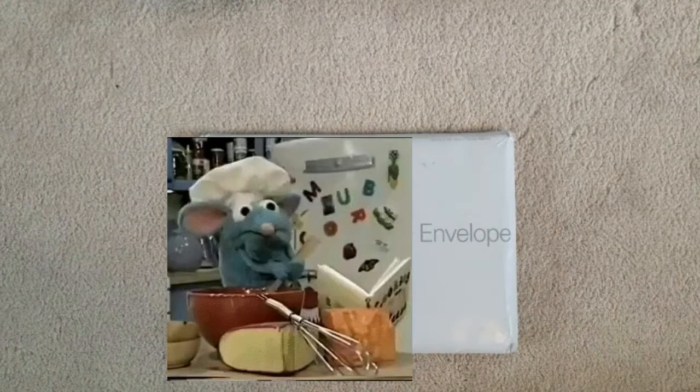Hey guys, it's Brie and welcome back to another video. Today I have a really exciting video for me specifically because I received an eBay order. I don't usually order things on eBay and I feel like every time that I do order something on eBay it's through sheer impulse. Like this was a major impulse buy.